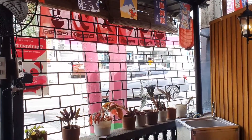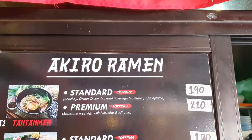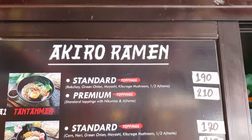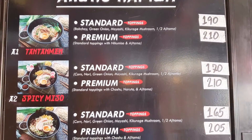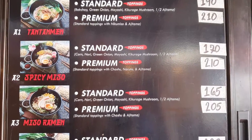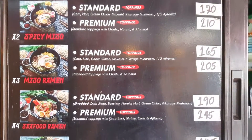Since it's on a roadside, you can also see the passing vehicles on the window facing the road. Here is their menu — they offer ramen with the option for standard and premium toppings. The standard toppings are mainly veggies and ajitama, while the premium toppings are a combination of standard toppings with additional meat toppings.